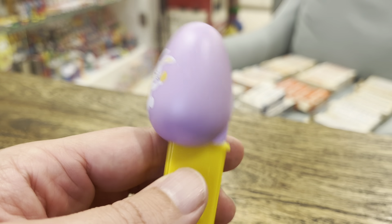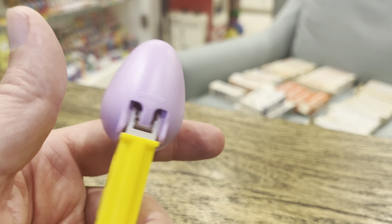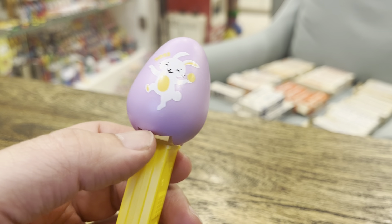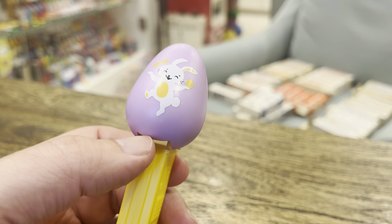This puts us at 15 eggs. That's right, folks. There are some test molds out there, but there are 15 official versions of the eggs. And once again, I'm out of room — let's bring this guy in.